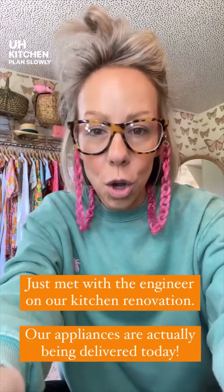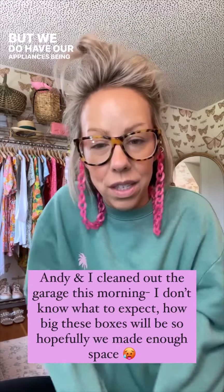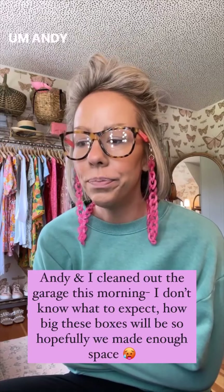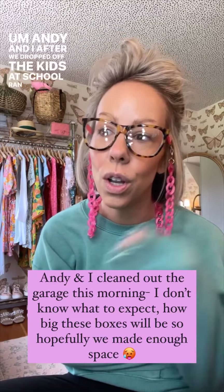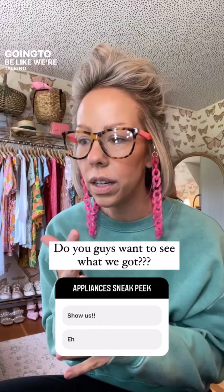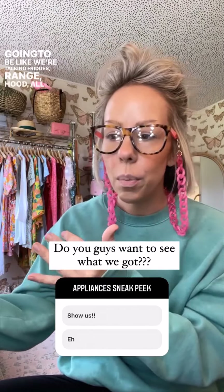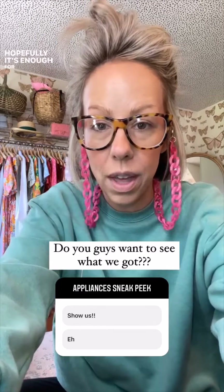Kitchen plan is slowly moving forward, but we do have our appliances being delivered today — most of them. Andy and I, after we dropped off the kids at school, ran and cleaned out a space. I don't even know how big these are going to be — we're talking fridges, range, hood, all the things. We cleared out a space; hopefully it's enough for them.